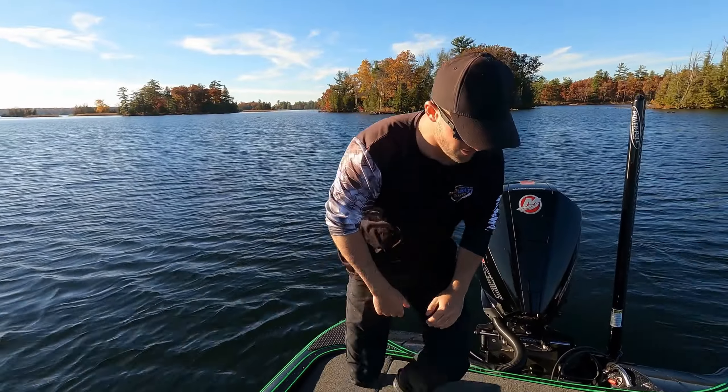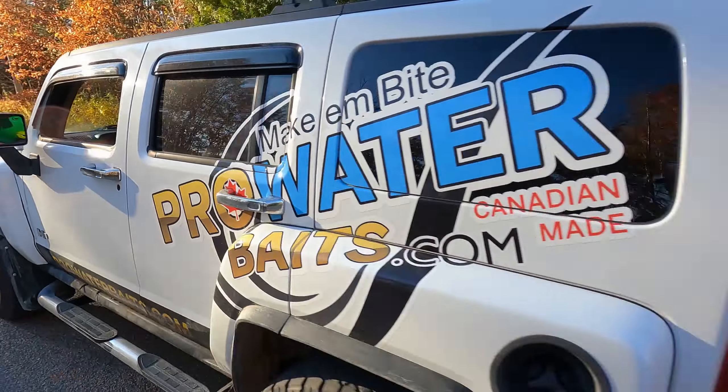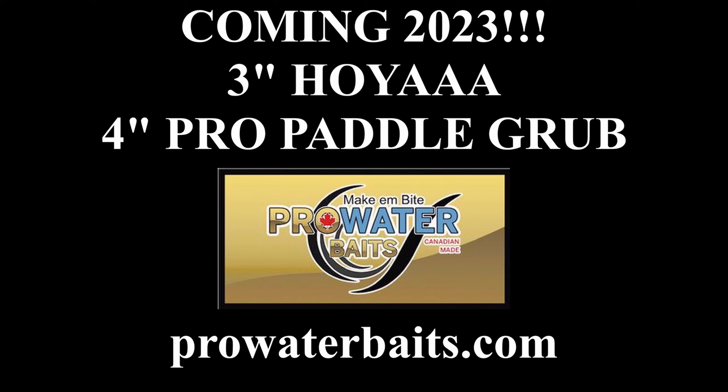Pro Water Baits! Ho-yah! Can I get them? Oh yeah! Oh yeah!